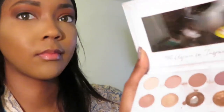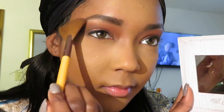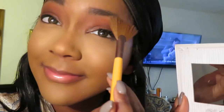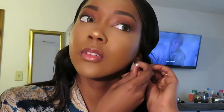Now we've got this Carly Bible palette. I use my shade for my nose, you know, my cheekbones, above my lip.